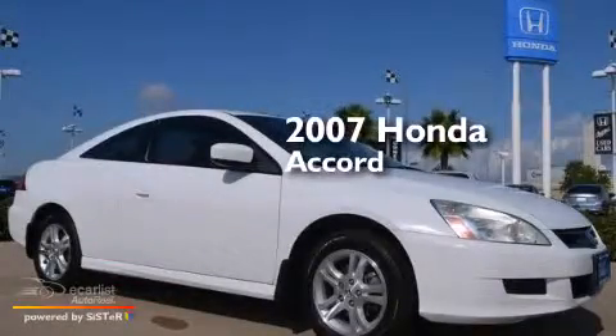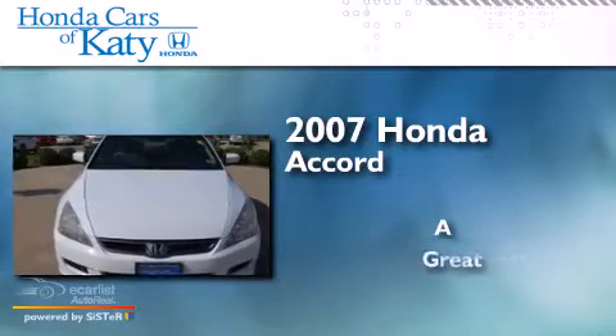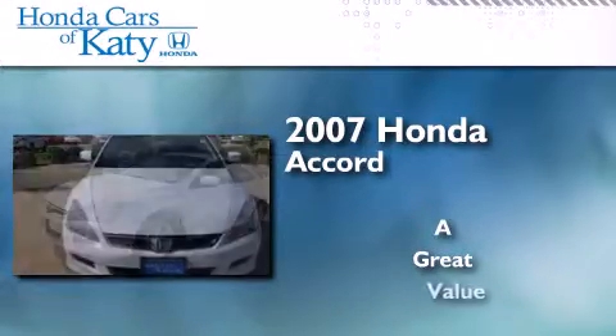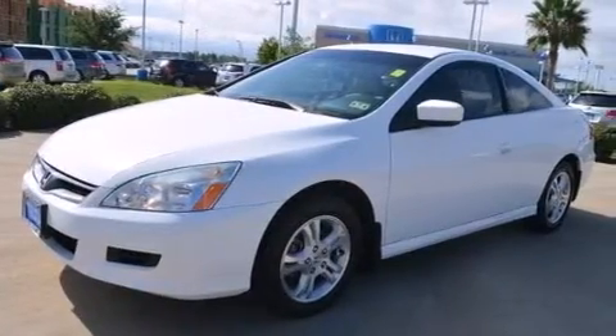This is a 2007 Honda Accord. All of the following features are included.